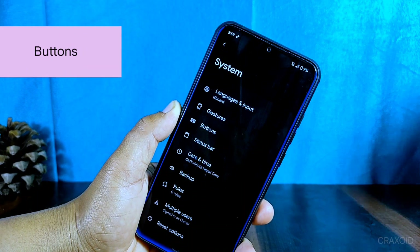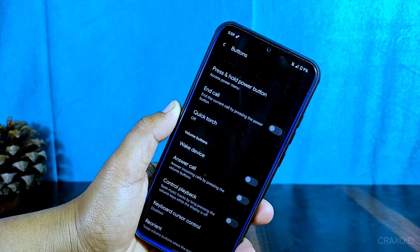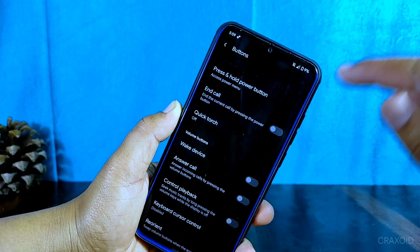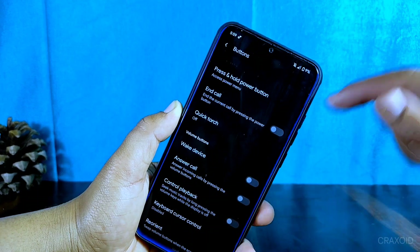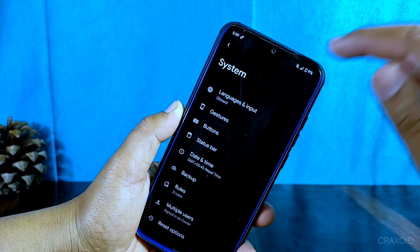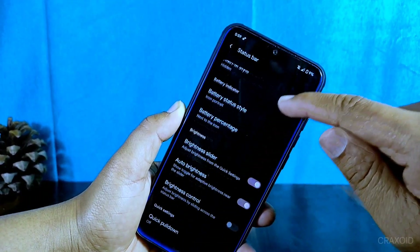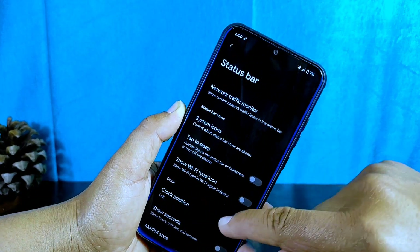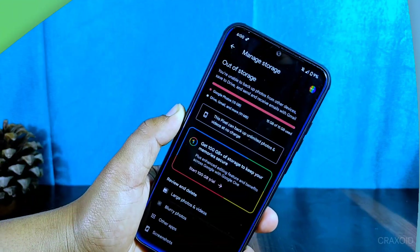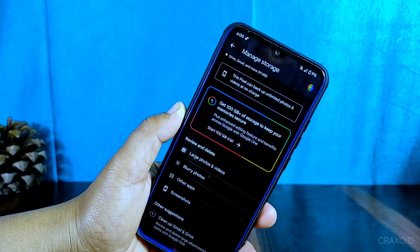The buttons and status bar settings provide additional customization options. Button settings include options from gesture settings as well as the ability to wake the device and answer phone calls using the volume buttons. The status bar settings include a network traffic indicator, clock settings, battery settings, and brightness customization options, letting you personalize your device even further.